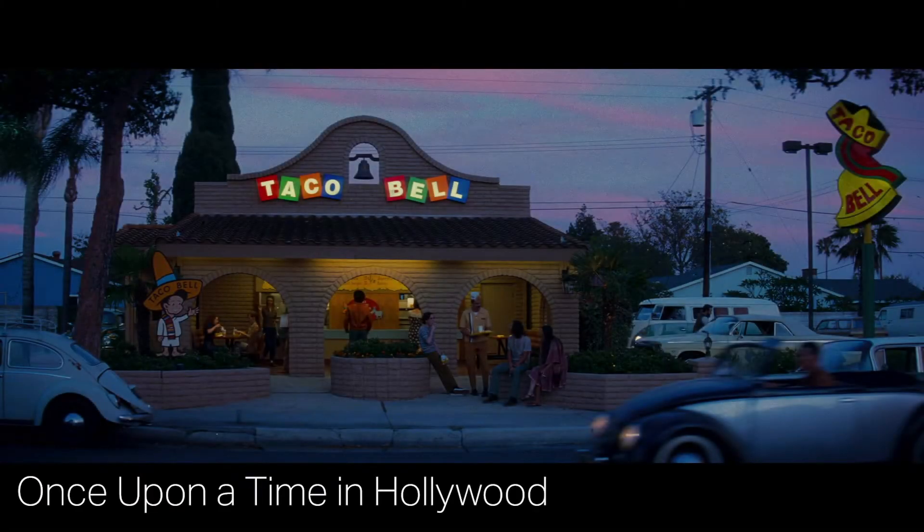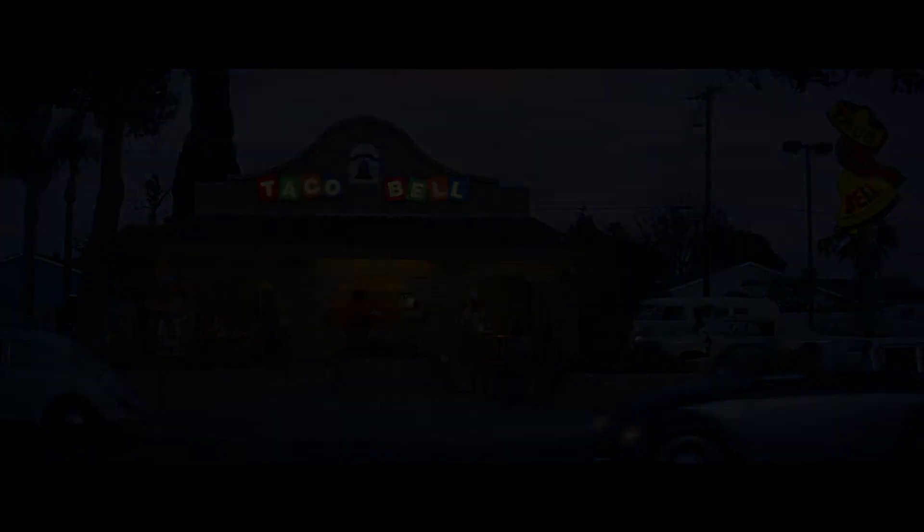A couple of people just passed me here as I'm standing on the sidewalk and they told me that this Taco Bell was used in the movie Once Upon a Time in Hollywood, because they completely restored the building and then used it for about a four or five second clip in the movie. So I'm going to have to go back and rewatch Once Upon a Time in Hollywood and try to find it. I thought that was pretty awesome.